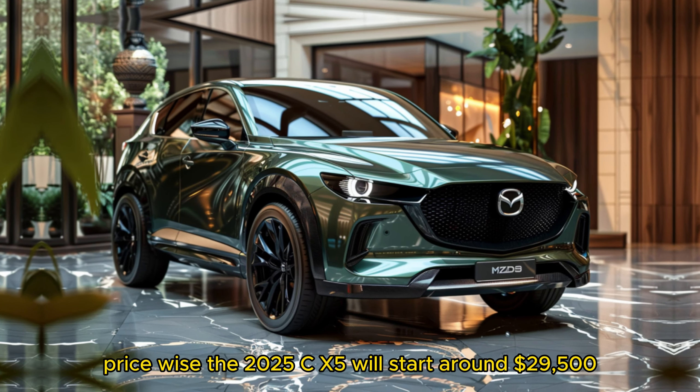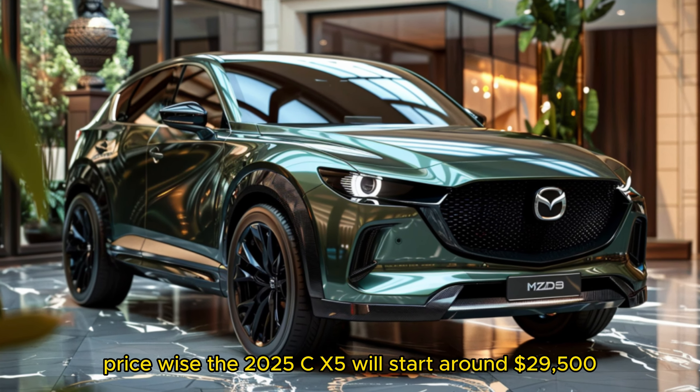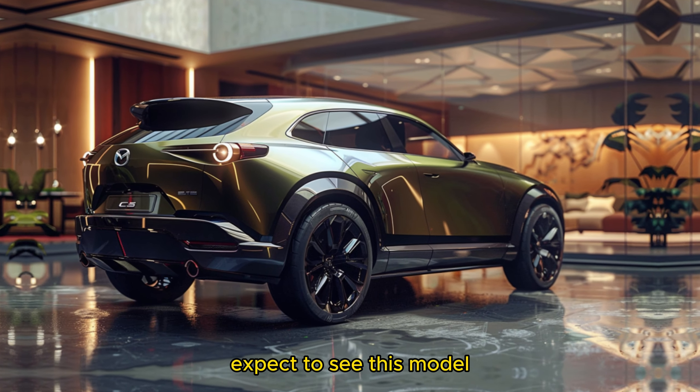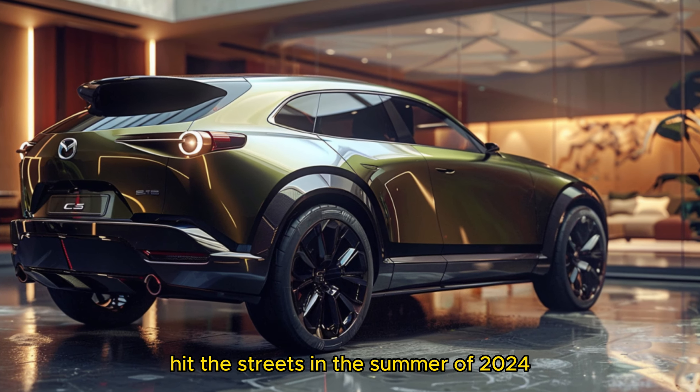Price-wise, the 2025 CX-5 will start around $29,500, staying true to its affordable luxury roots. Expect to see this model hit the streets in the summer of 2024.